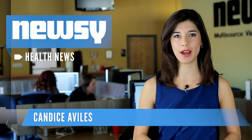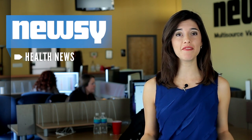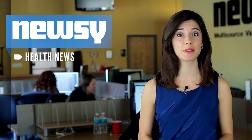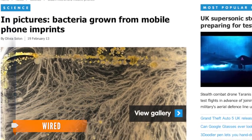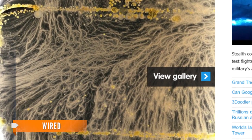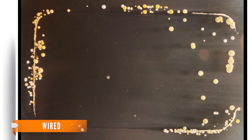It's every germaphobe's worst nightmare — the ability to actually see the germs on your cell phone. Students in Britain have made that scenario possible through an experiment some are calling a piece of art. According to Wired, University of Surrey students put an imprint of their cell phones onto a petri dish that contained growth media designed to support microorganism growth.